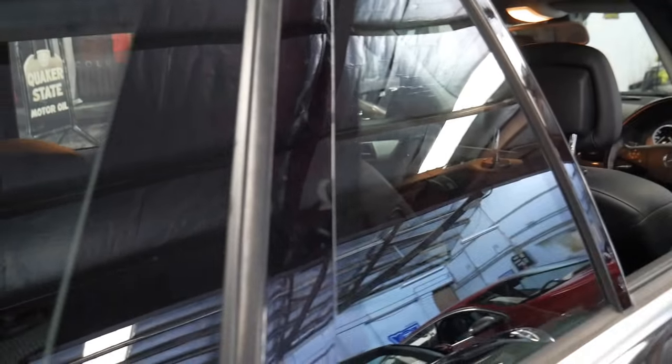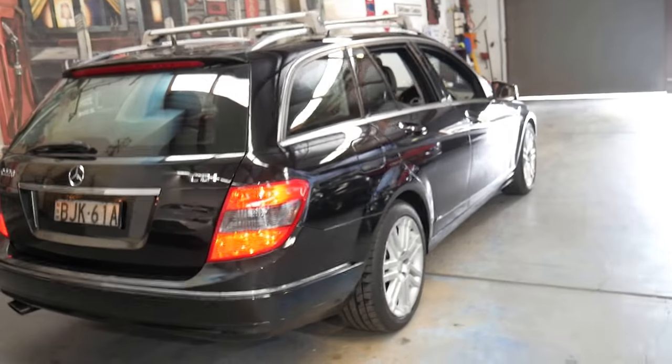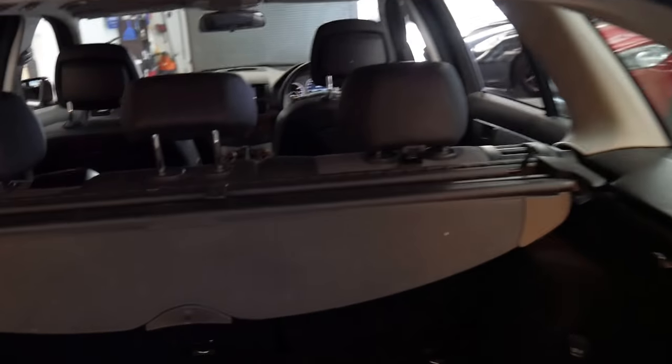It's very good on fuel. With such a good service history it drives perfectly. It's got a very nice set of Continental tyres all round. It even has the rear luggage cover and cargo barrier.